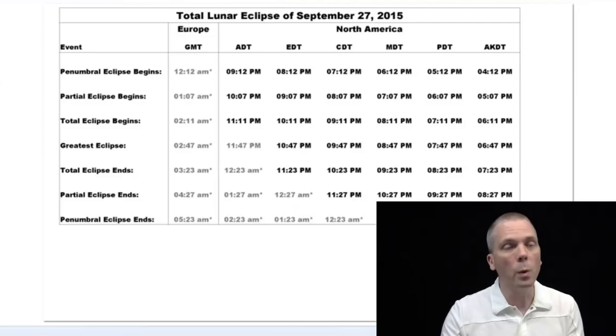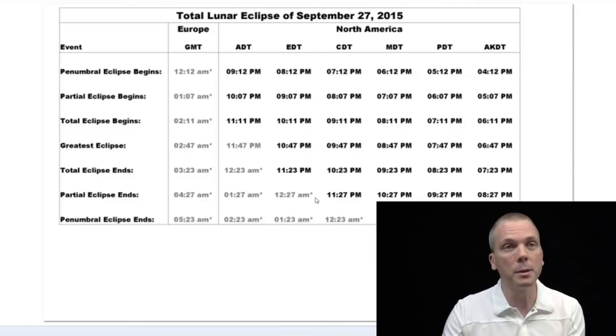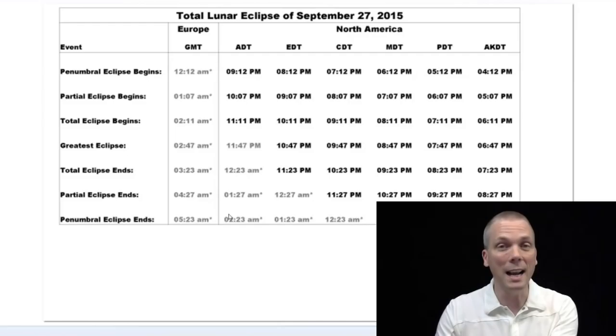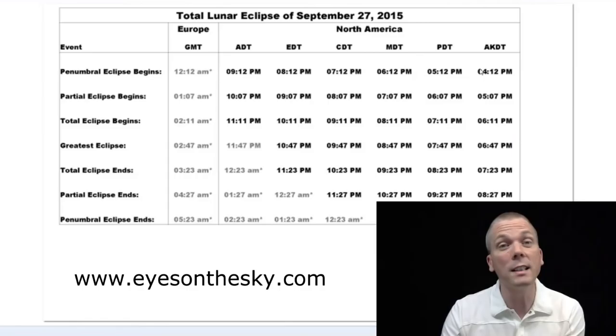What times does that happen? For Eastern and Central times this is perfectly timed. 8 and 7 o'clock is when the penumbral eclipse begins, but that's really not much to see. What you want to see is the partial umbral eclipse — that happens at 9 and 8 for Eastern and Central times. The greatest eclipse occurs at 10:47 and 9:47. For European time zones it's much later — the greatest eclipse for Greenwich Mean Time is going to happen at 2:47 a.m. All the light gray times are morning hours of September 28th; the black ones are Sunday evening times. I'll have this posted on eyesonthesky.com.